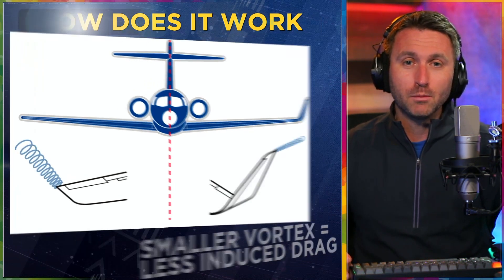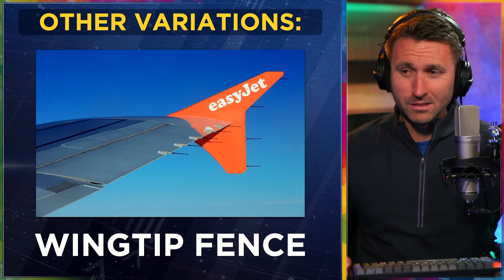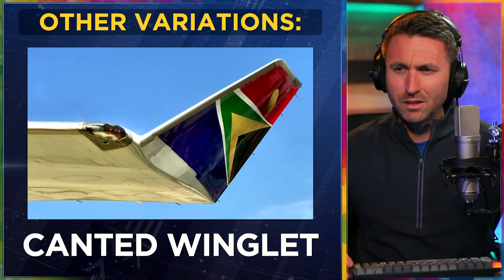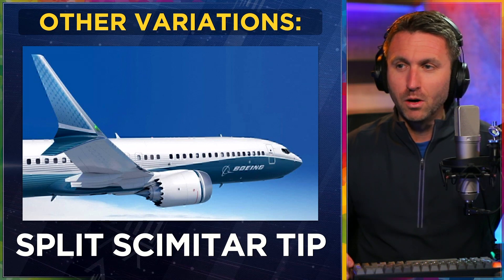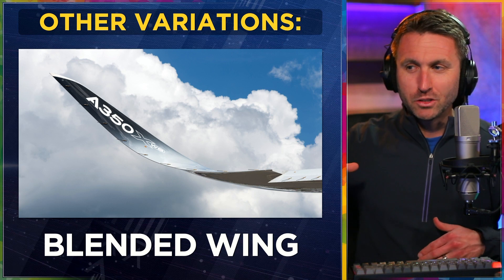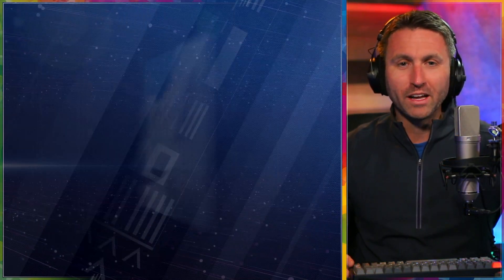There are other variations of winglets. You'll see different kinds, like on an Airbus — a wingtip fence. These all generally do the same thing, just in different ways. This is from a 747, a canted winglet. Then there's the split scimitar tip, which is on a lot of the new Boeing 737s. And the blended wing — there's an A350 — which has the same effect but is all one piece instead of a more defined winglet that pops up like a fence.